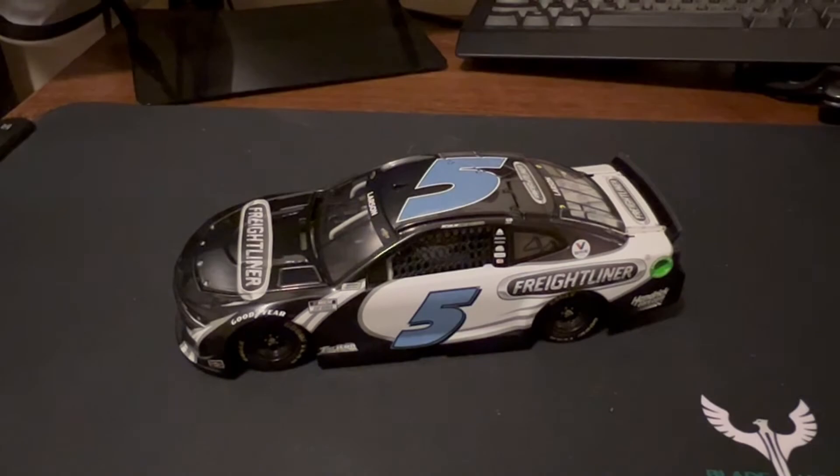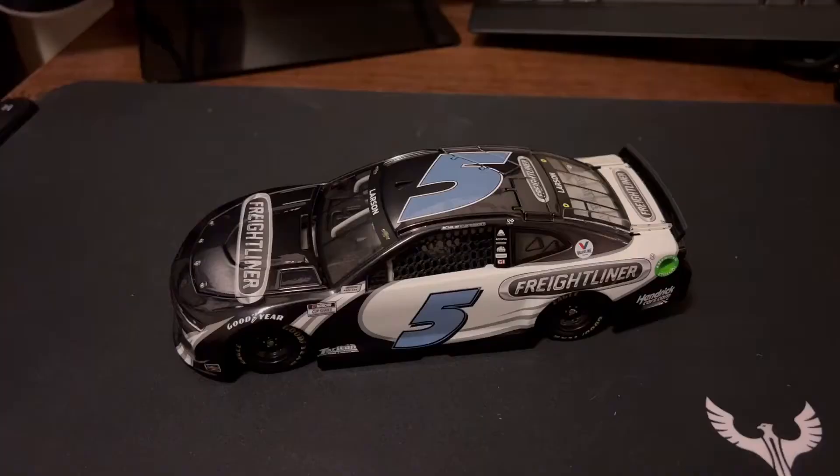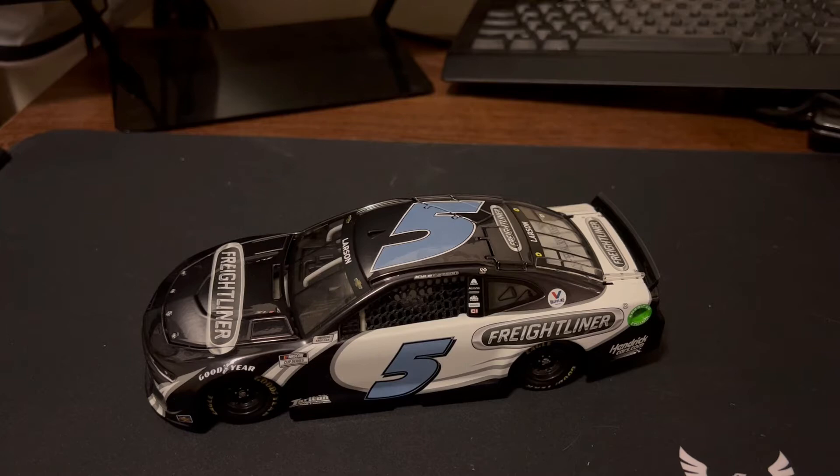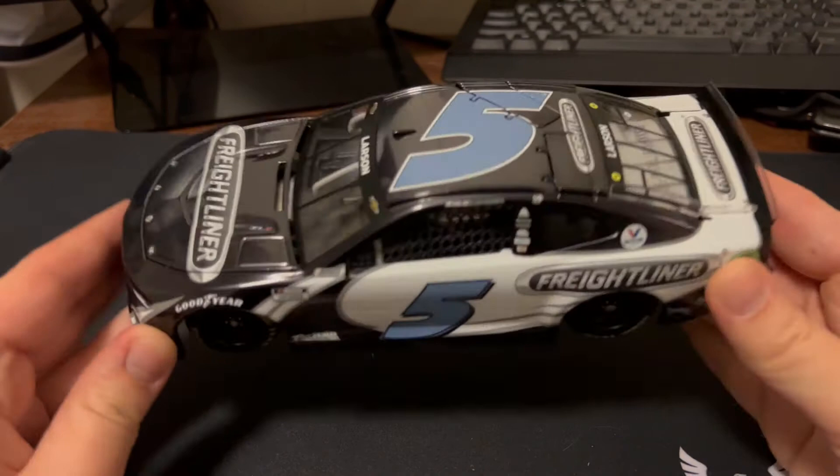Happy to have it in my collection. I'm glad that they released an updated version of the car. Of course, he didn't fare too well at the Bristol Dirt Race — I was there with a couple of friends. Unfortunately, he got caught up in someone else's mess, which happens sometimes, but definitely not what you want to see.